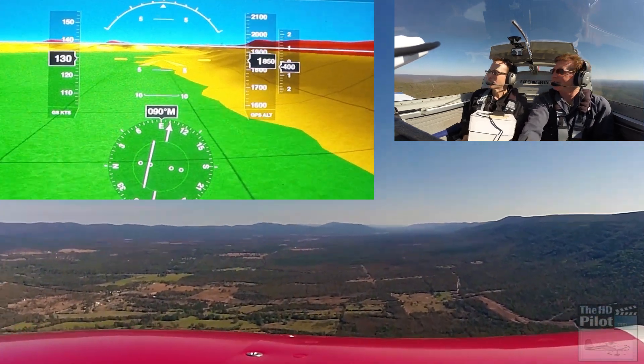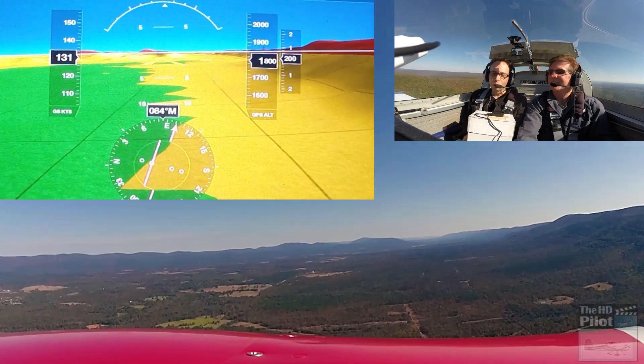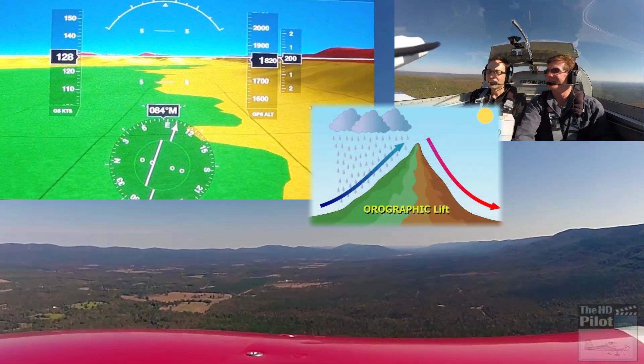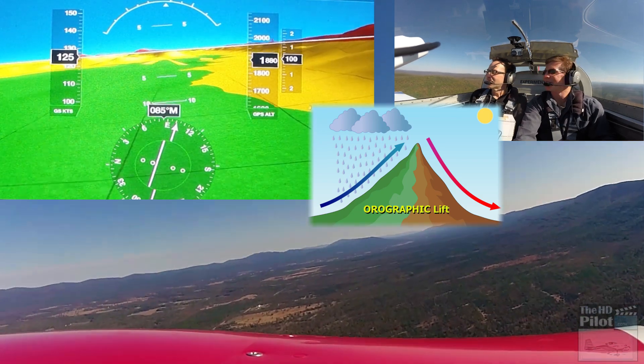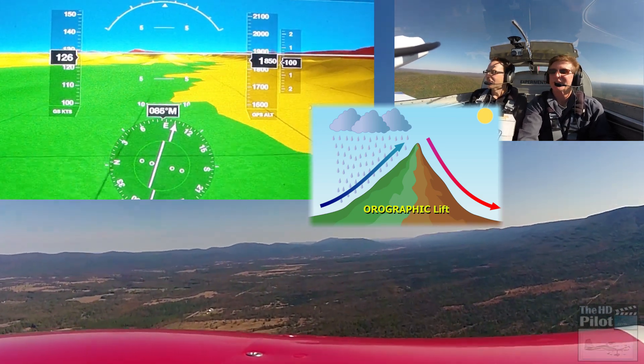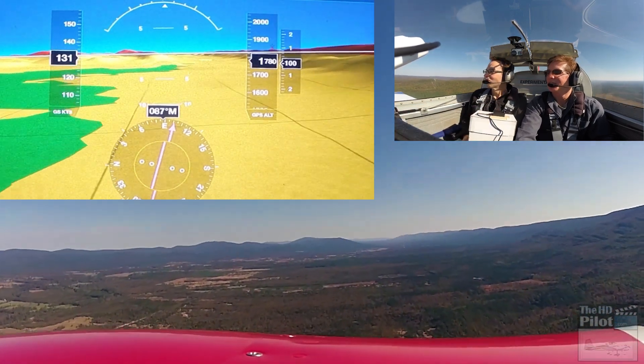Orthographic? Orographic? I'll have to go pull out my notes — I think the term is orographic. I've got the right idea in my head but I can't come up with the exact word. I'm going to go with orthographic.